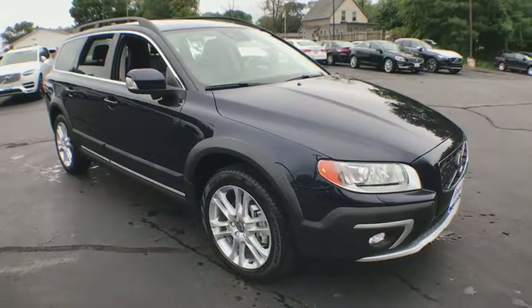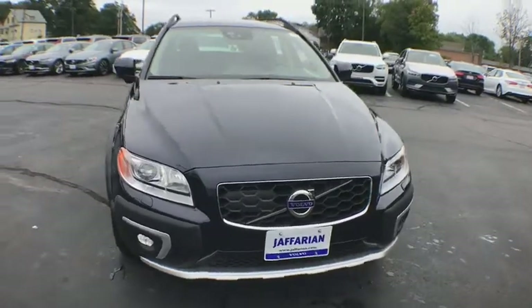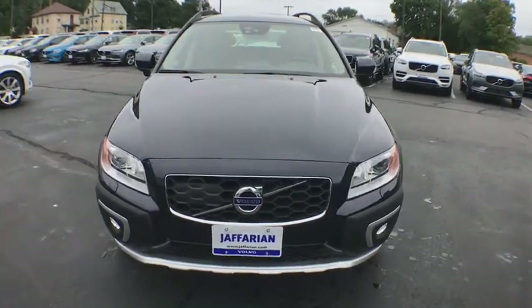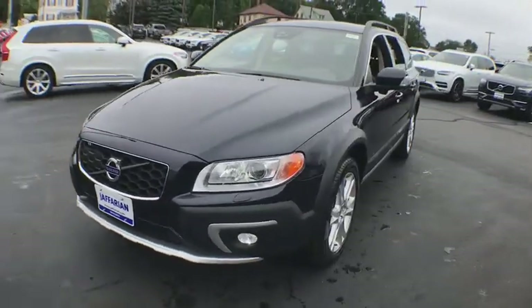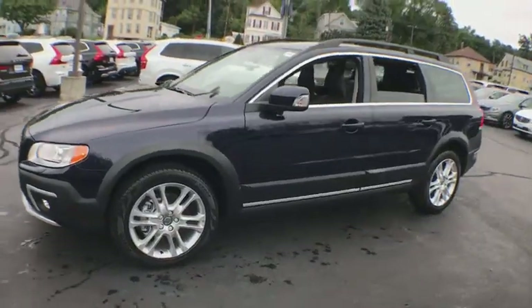The 2016 Volvo XC70. The XC70 is safe by nature — human nature. Your humans are safe with us. This vehicle has less than 45,000 miles. Here are some of this vehicle's great options.